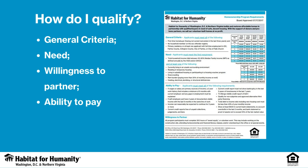If you're interested in this unit, the next thing you'll likely be interested in is how to qualify. We'll go over the general criteria, including need, ability to pay, and willingness to partner.